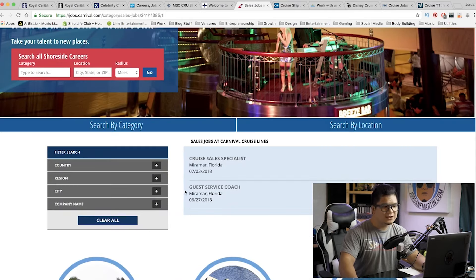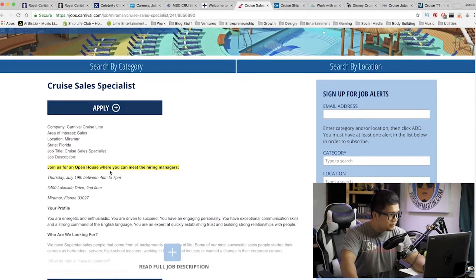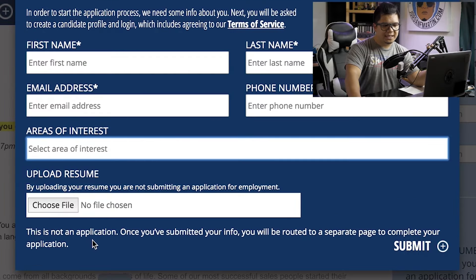We have Cruise Sales Specialist and Guest Service Coach. I'm going to click on Cruise Sales Specialist. It mentions an open house where you can meet the hiring managers — if you're in Florida, Thursday July 19th between 4 to 7, at 3400 Lakeside Drive, second floor in Miramar. Let's see what happens if I click Apply. All I have to do is put my first and last name, email address, phone number, areas of interest, and a resume or CV, then submit. It says this is not an application — once you submit, you'll be routed to a separate page to complete your application, where you'll likely enter more CV information into their database.